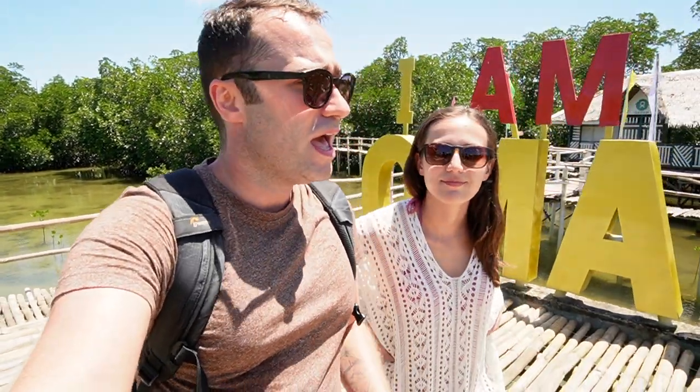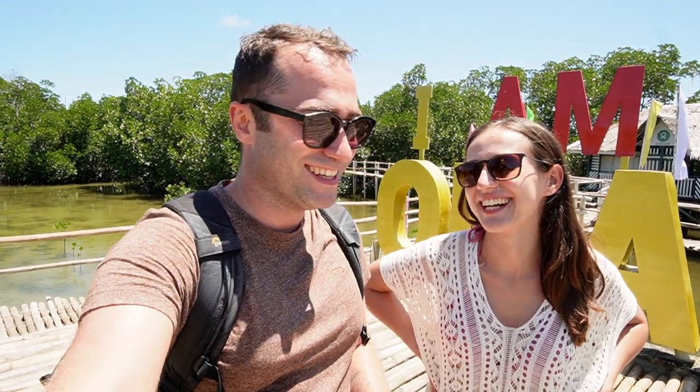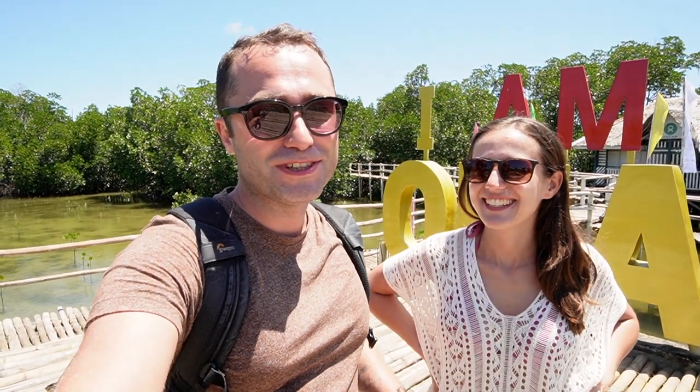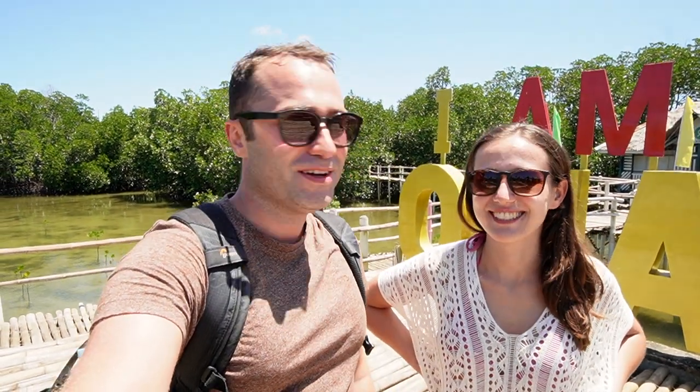This is definitely one of the more touristy places we've visited on the island so far, but I think it's still worth coming. It's only 55 pesos entrance fee and it's a nice break from the beaches. But talking about beaches — we're gonna head back now and go to Paradise Beach. I'm really excited about that because it was highly recommended everywhere. Let's go.